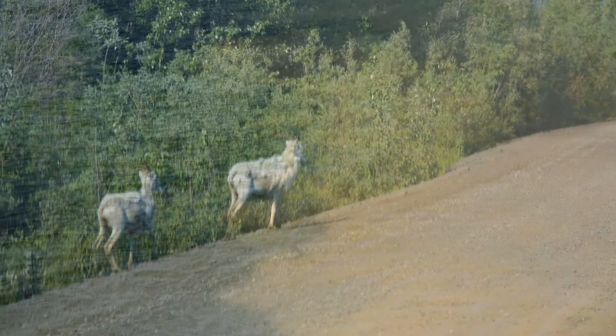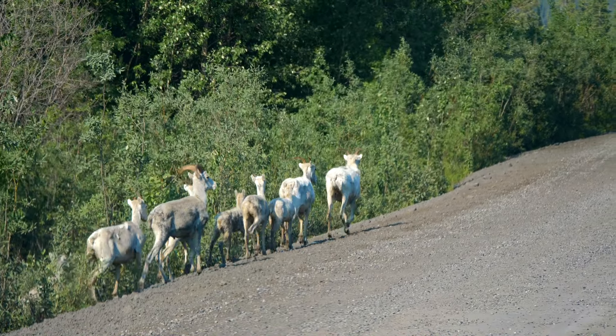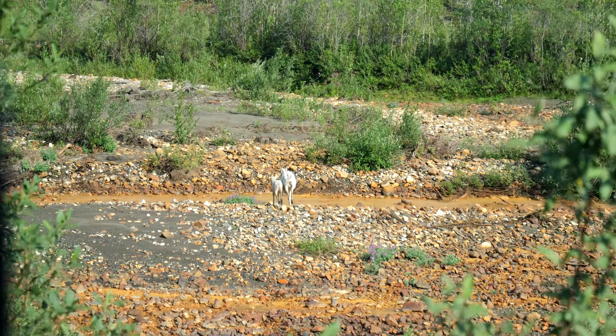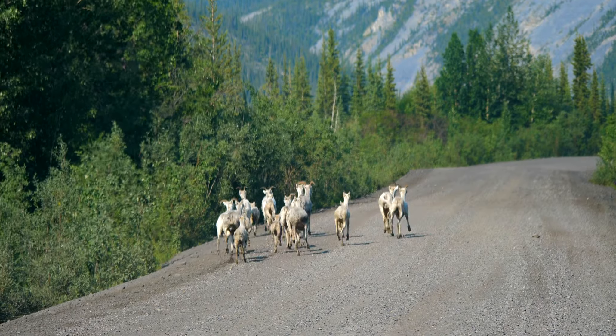In this area, sheep are common as they come to drink the waters or lick the mineral-rich hillsides to add calcium and magnesium to their diets. We saw sheep everywhere here, including on the road.